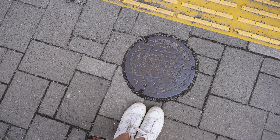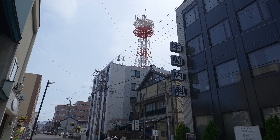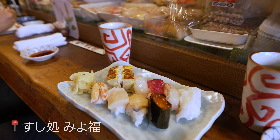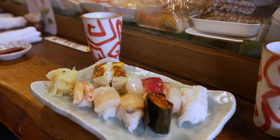Each town in Japan has its own drain cover design, and those of Otaru are pretty beautiful. Otaru is also pretty famous for its local seafood, so Antoine sampled some sushi in a tiny hole-in-the-wall eatery.